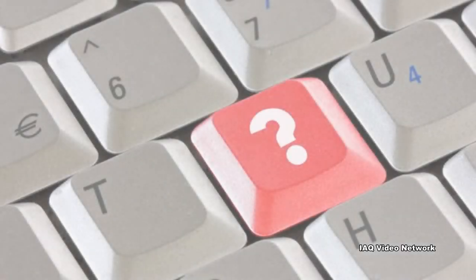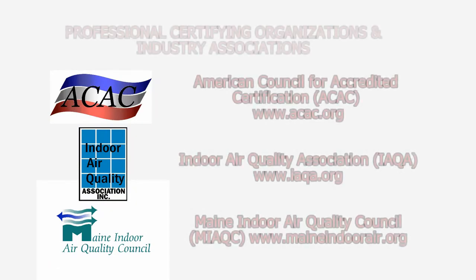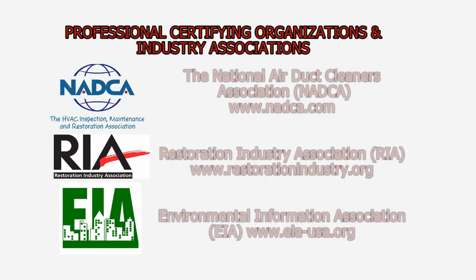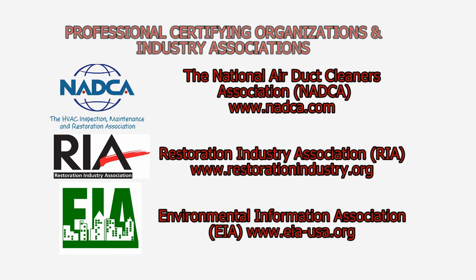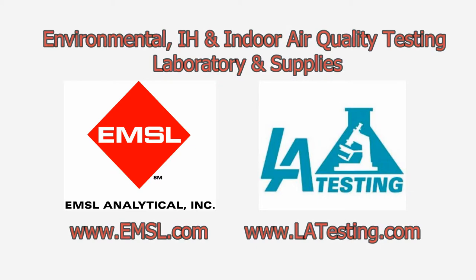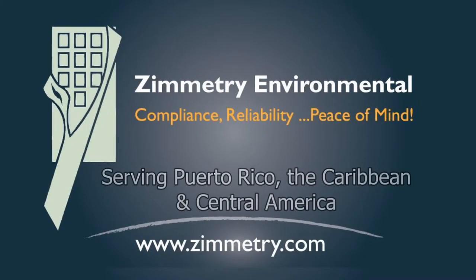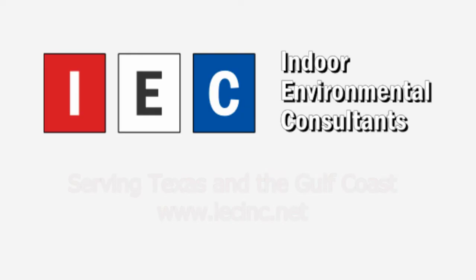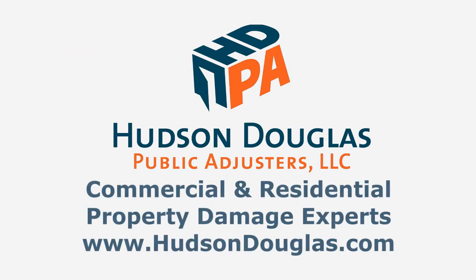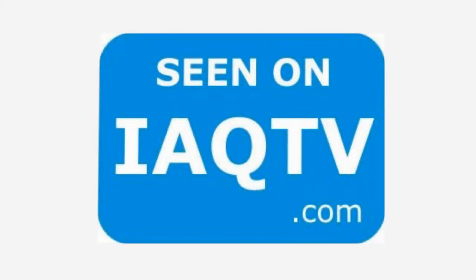To learn more about this or other microbial pathogens, health and safety concerns, indoor air quality, occupational or environmental issues, please visit the website shown on the screen. IAQ-TV — the place to be.